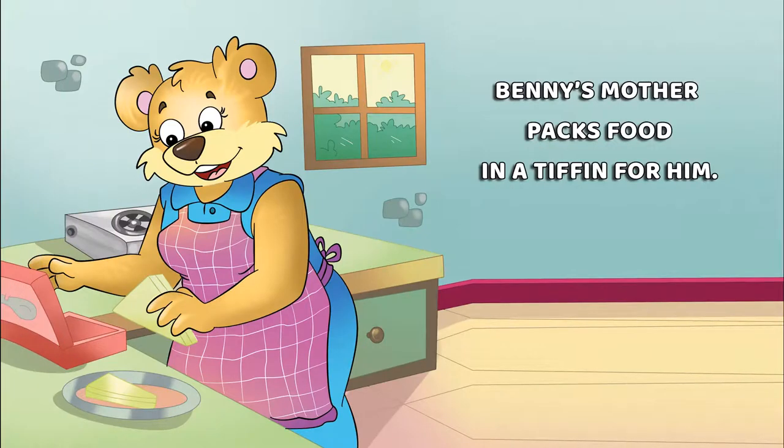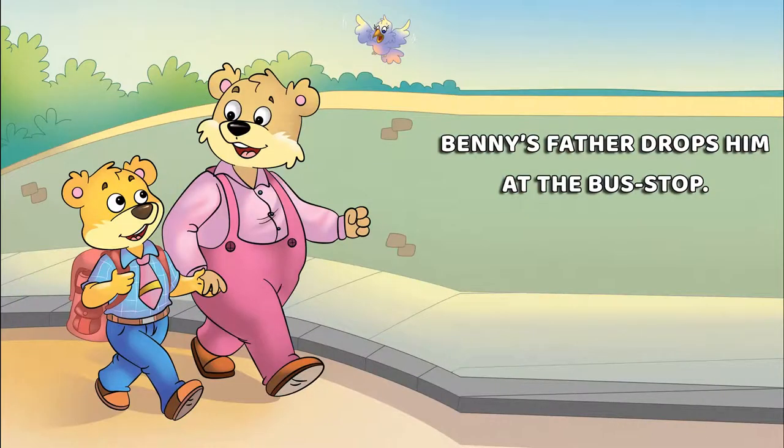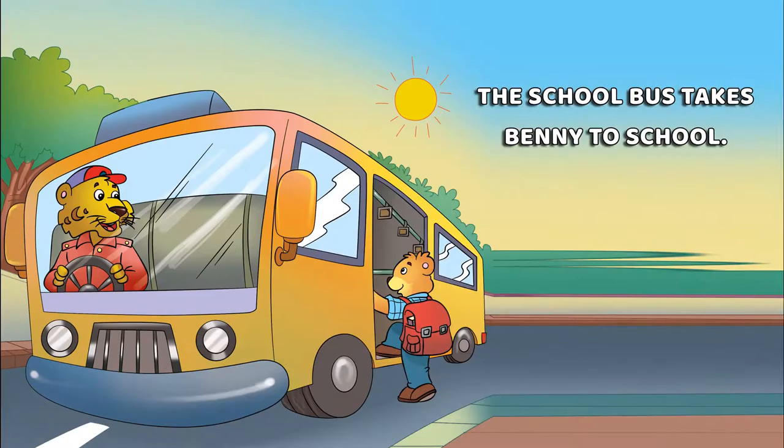Benny's mother packs food in a tiffin for him. Benny's father drops him at the bus stop. The school bus takes Benny to school.